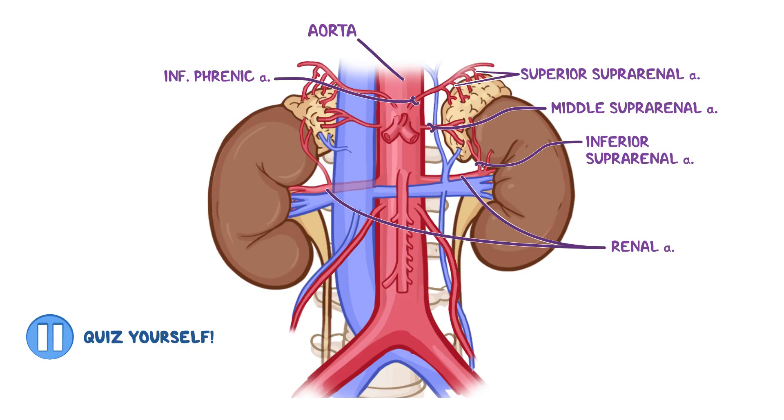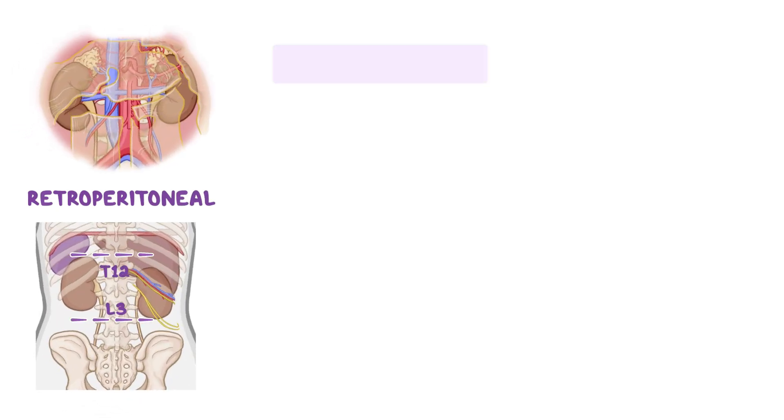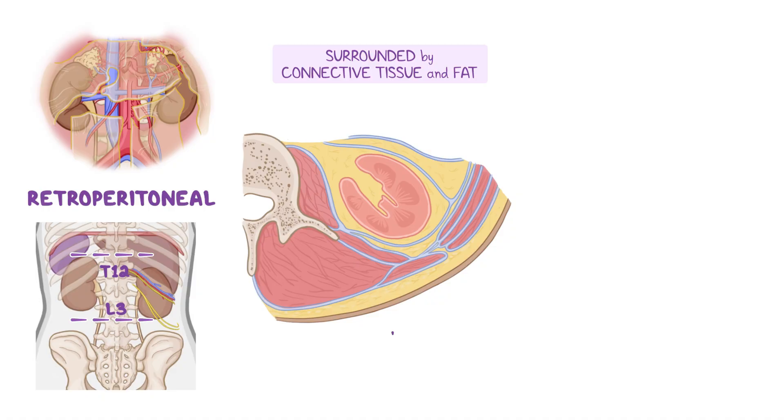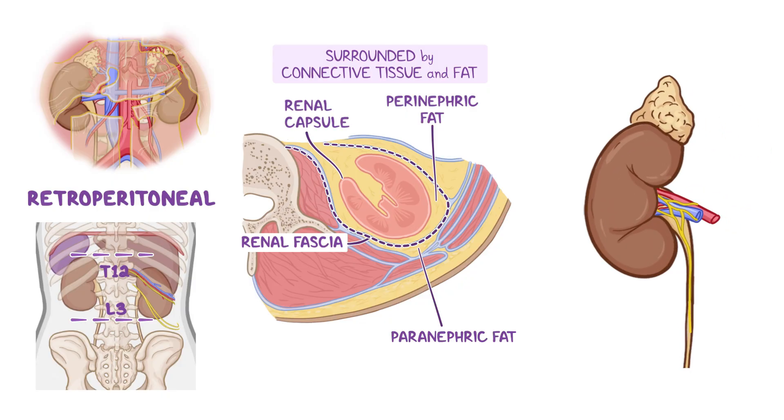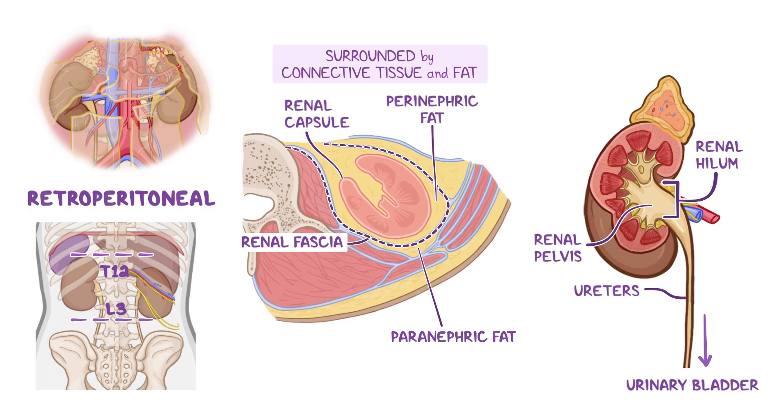As a quick recap: the kidneys are retroperitoneal organs located at the level of the T12 to L3 vertebrae, surrounded by several layers of connective tissue and fat. From superficial to deep, these are the paranephric fat, the renal fascia, the perinephric fat, and the fibrous renal capsule. Renal vessels, nerves, and the ureters enter or leave the kidneys through the renal hilum on the medial side of each kidney. The ureters are muscular tubes extending from the distal part of the renal pelvis to the urinary bladder. Finally, the suprarenal glands are made up of a tough outer capsule, a cortex, and an innermost medulla — the cortex secretes steroid hormones, while the medulla secretes catecholamines.